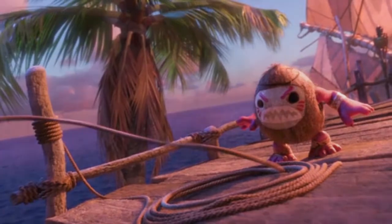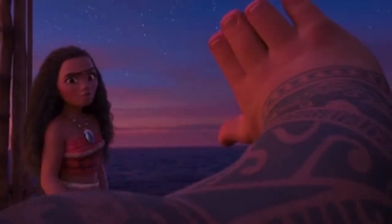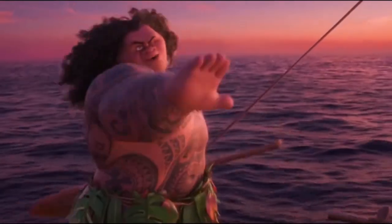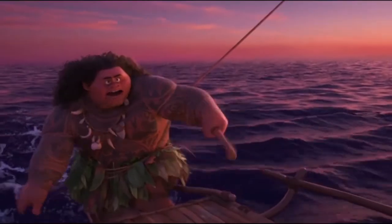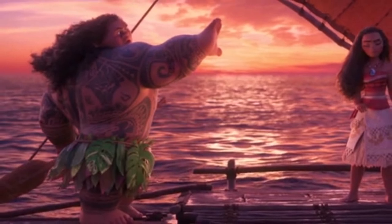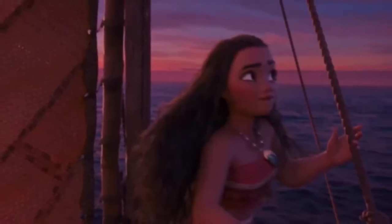After going up against the Kakamora, Maui decides to join Moana on her journey. When he tells her to sail east, we can see that the sun is to his left, meaning that side is west. However, Moana subsequently navigates the boat straight ahead, which means she is actually going north instead of east. So maybe the movie's creators should brush up on their geography.